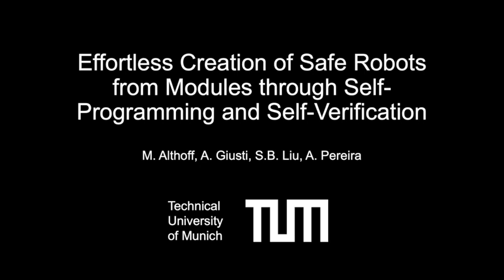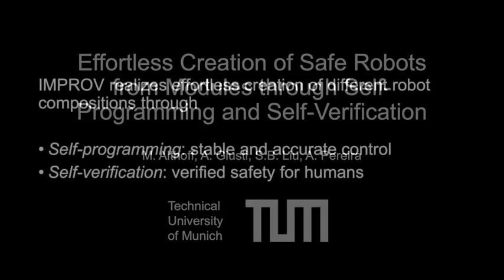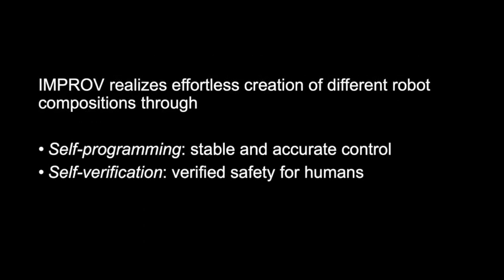The concept of interconnectable modules for self-programming and self-verification ensures a quick reconfiguration process of modular robots. It allows for stable and accurate control, as well as verified safety for humans despite different robot geometry.